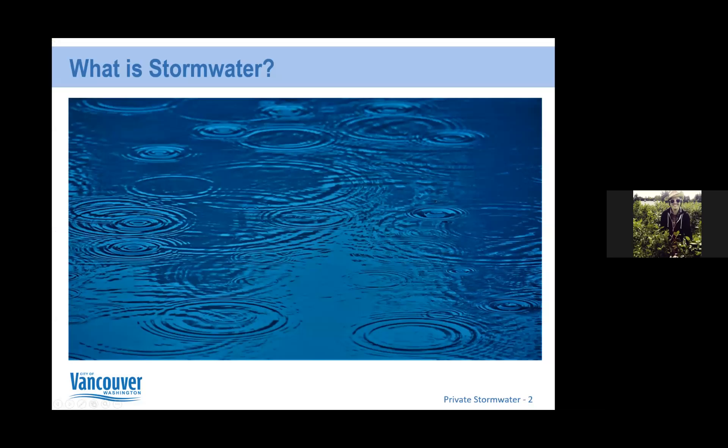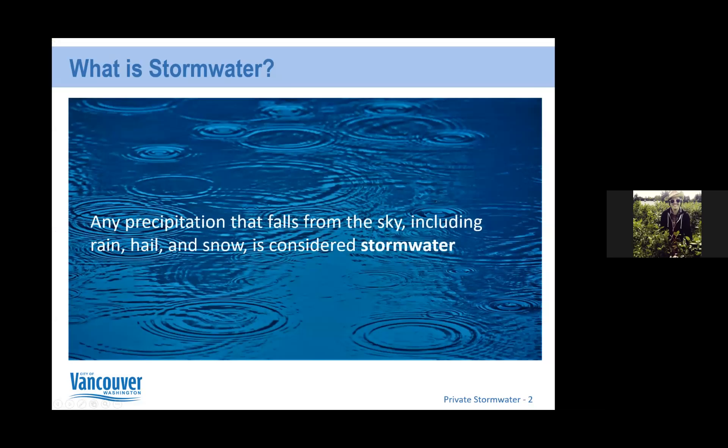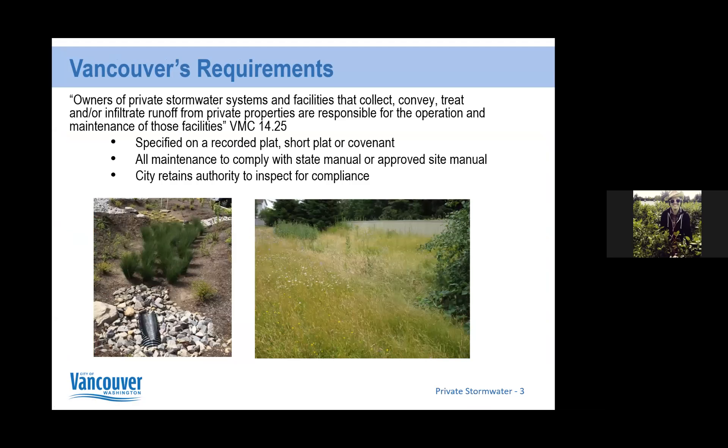First off, what is stormwater? Any precipitation that falls from the sky — including rain, hail, and snow — is considered stormwater. Very basic and simple, but it's always good to make sure we're all speaking about the same thing. And then getting into specifics for the City of Vancouver and its requirements.